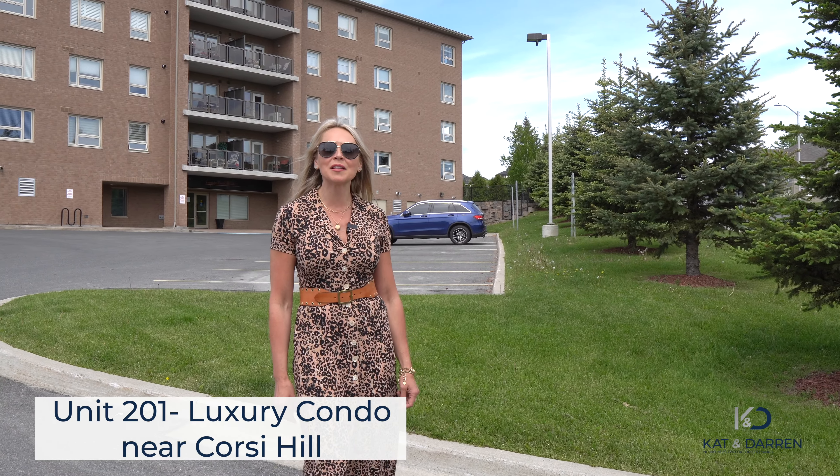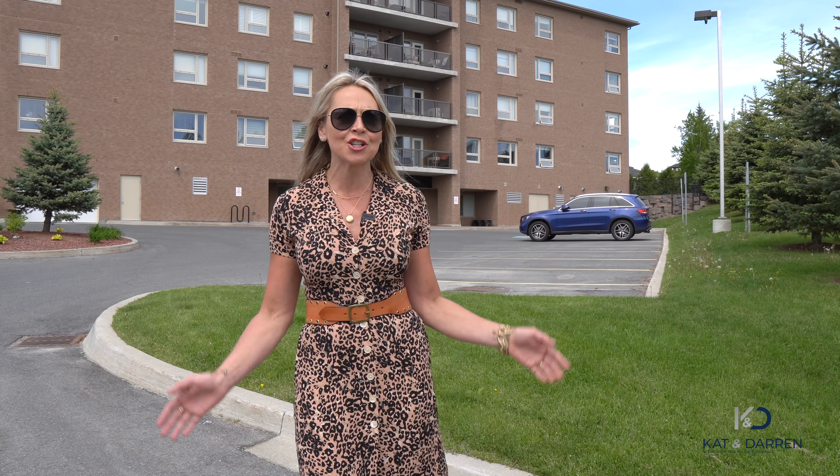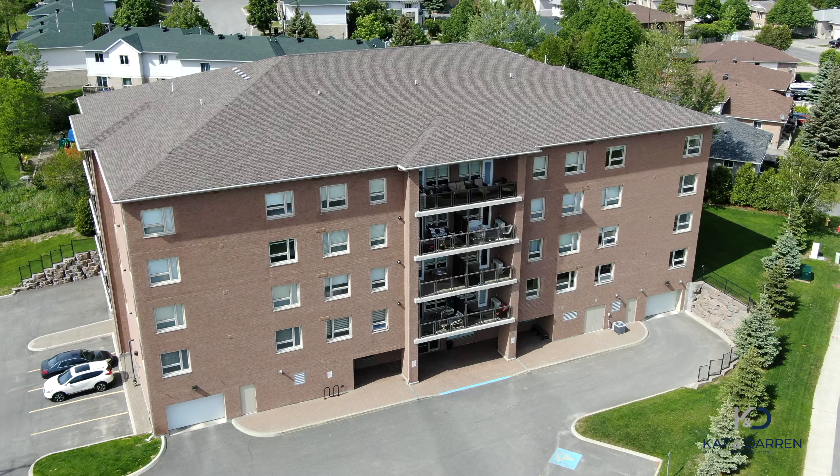Hi everybody, I'm Kat LeBlanc from the LeBlanc Group. Today I'm at Copper Park Villa. Let me show you what luxury condo living is like here in the Sudbury South End. Come take a tour with me.